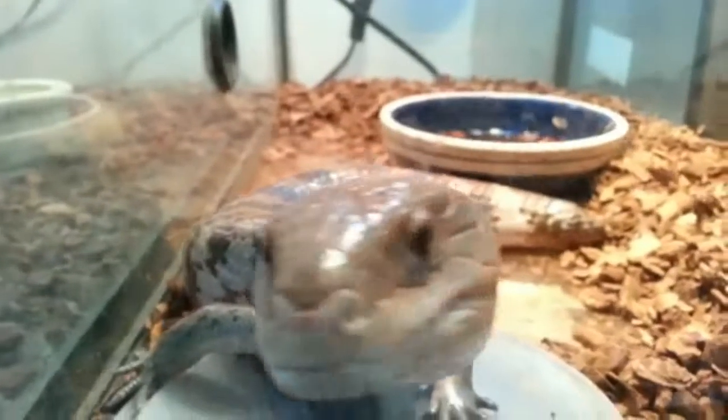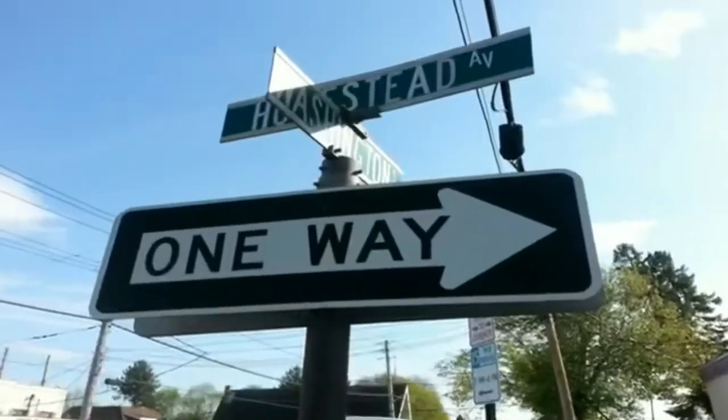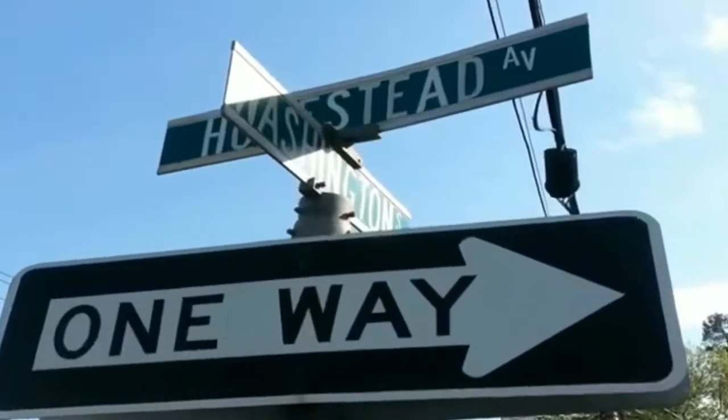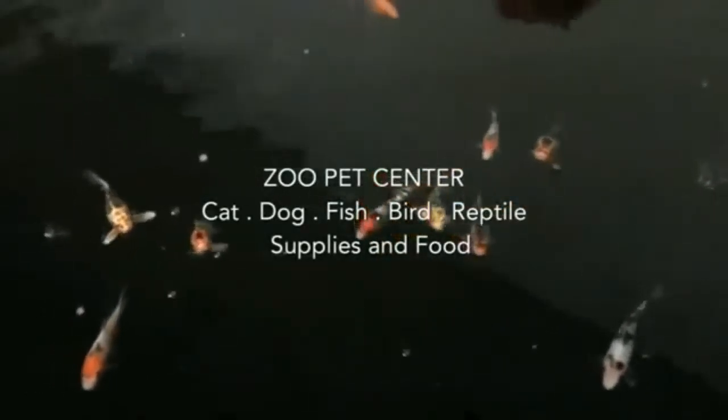We also have some lizards that need some homes. Here's a couple of cuties. You can get supplies for them and your birds. Located at Homestead in Washington Street. Stop in and feed the fish. To sponsor Pete's Gill Today, contact Pete's Gill Today at gmail.com.